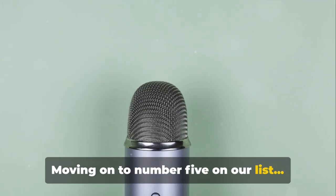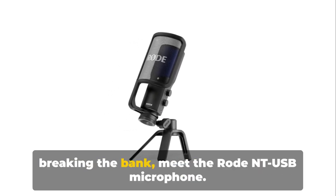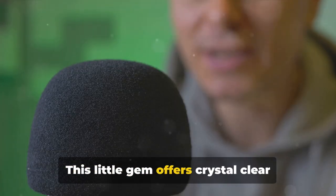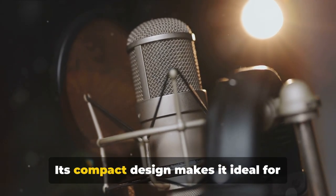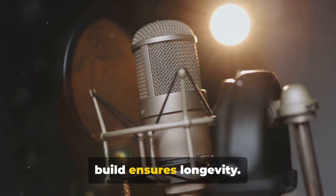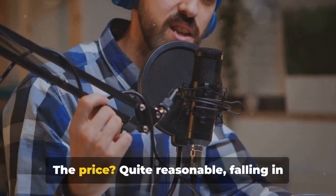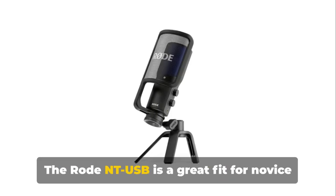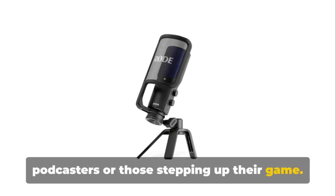Moving on to number five on our list — a microphone that packs a punch without breaking the bank. Meet the Rode NT-USB microphone. This little gem offers crystal clear audio, perfect for podcasters on a budget. Its compact design makes it ideal for on-the-go recording, while its robust build ensures longevity. However, it might lack the richness of higher-end models. The price is quite reasonable, falling in the middle tier range.